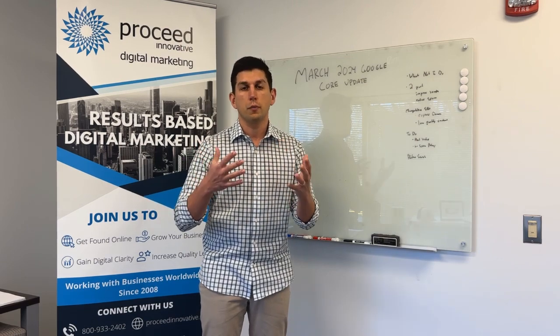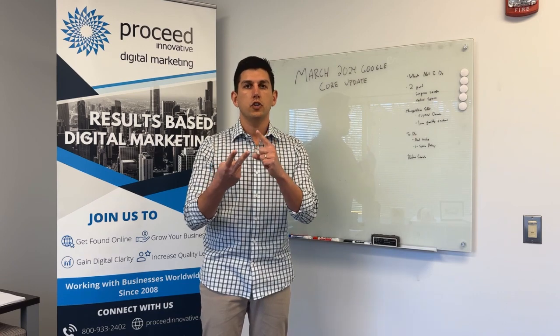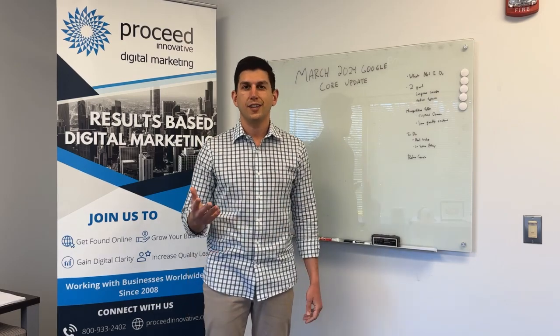In order to better utilize your website and online presence, make sure you're tracking, make sure you're providing valuable content, and make sure you are doing what's in Google's best practices. Thank you.